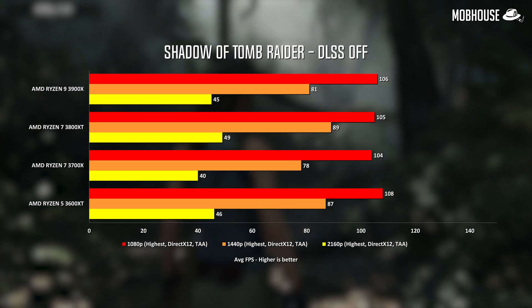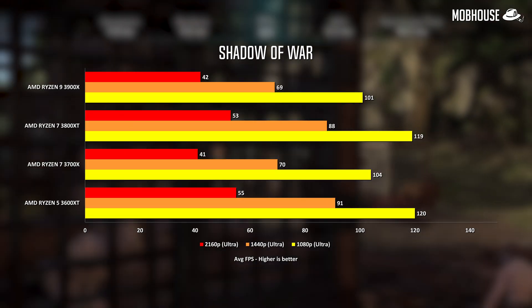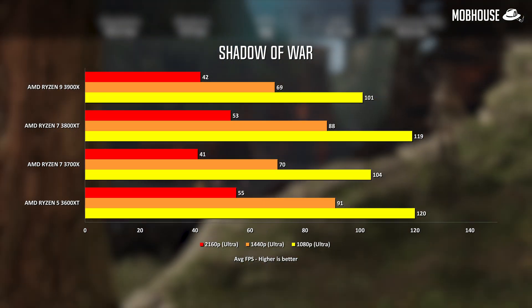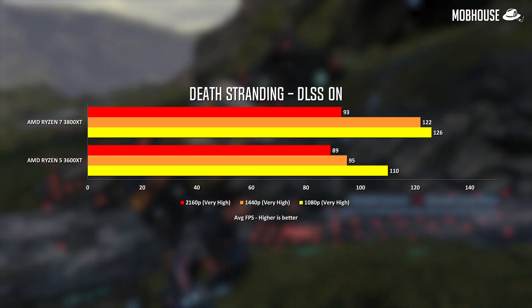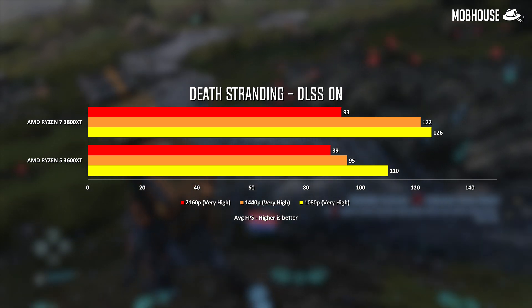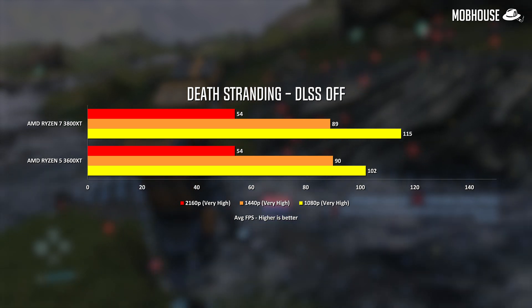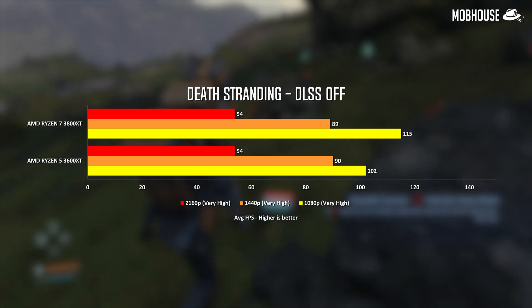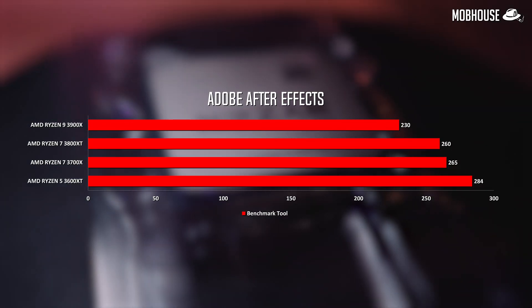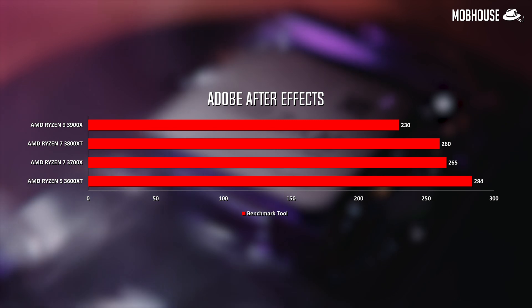In gaming benchmarks, we're seeing quite a bit of improvement in higher resolutions for Shadow of the Tomb Raider, and the difference is even more noticeable in older titles like Shadow of War. We also tested depth trending with these new processors to see how much performance scales with higher core counts. We're surprised to see that the 3600 XT keeps up pretty well in 4K, but still loses out to the 3800 XT in 1080p and 1440p.